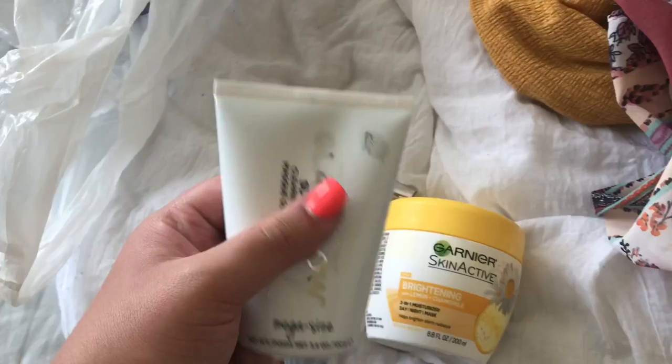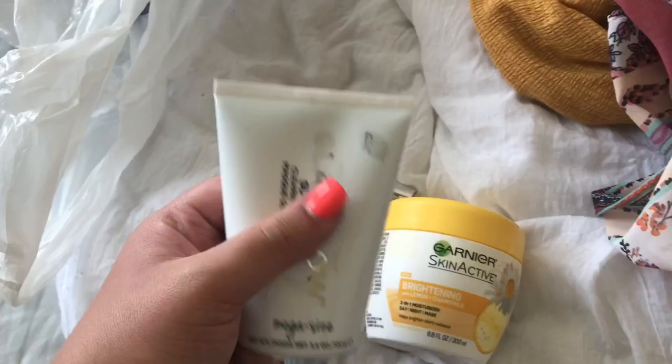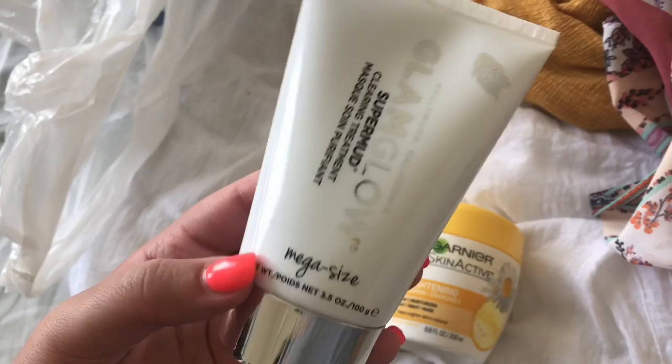The mask is the Mega Size Super Mud Clearing Treatment, and it comes with a little brush to apply it. I'm going to go try this out and let you guys know what I think. Okay so I just applied it, and my first reaction is — this dries pretty quick.